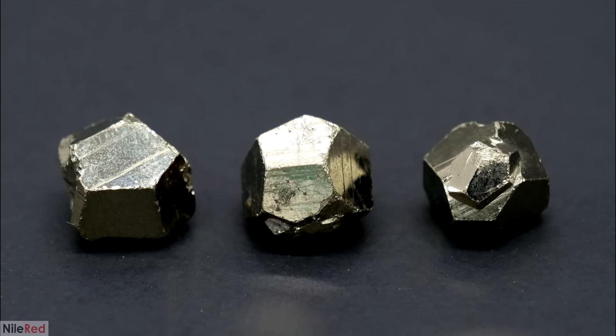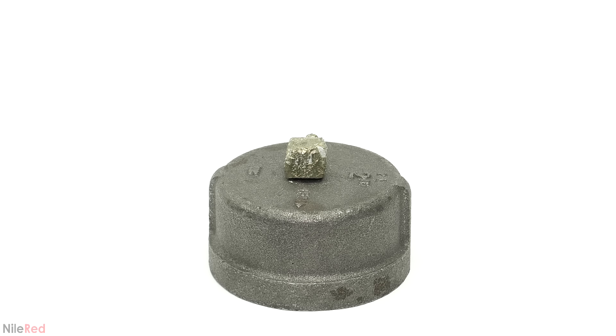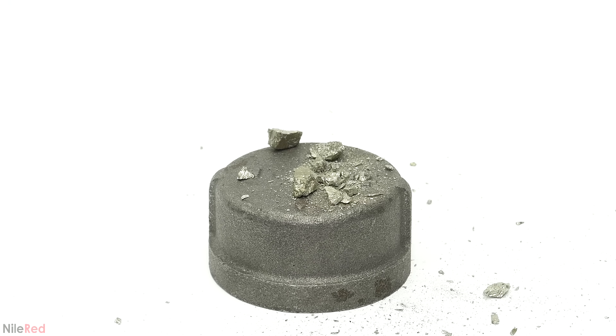The biggest difference though is that gold is never found as these sharp and highly ordered structures — it's usually just found as an amorphous chunk like this. Another major difference is that gold is really soft and malleable, whereas pyrite is really hard and brittle. So if it's hit with something like a hammer, the pyrite would shatter into pieces, whereas the gold would just get flattened.